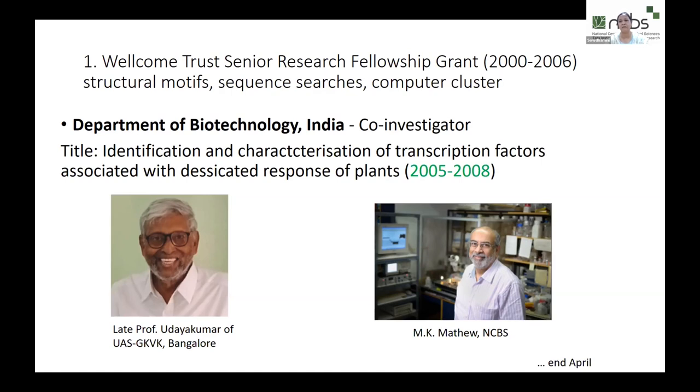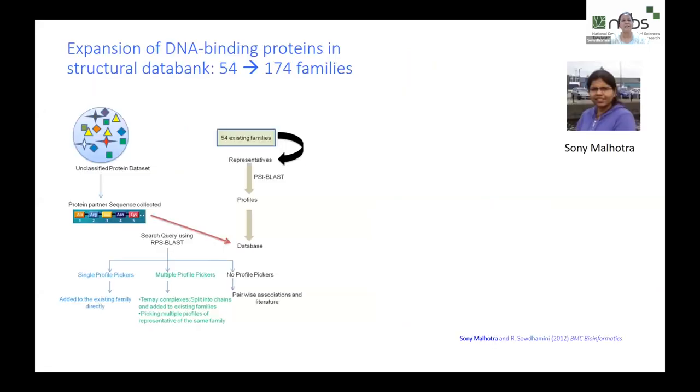They were particularly interested in genes upregulated during stress responses such as desiccation. Since Thornton's review had a strong influence on me, I imagined we would be modeling DNA binding proteins and their interactions. But actually, we turned out to be writing algorithms to create hidden Markov models and search for binding site patterns upstream of the relevant genes — a story I will tell at the end of April.